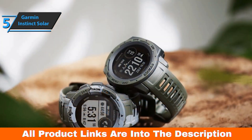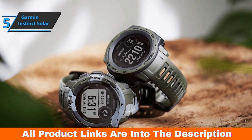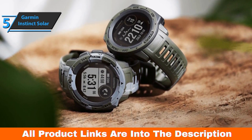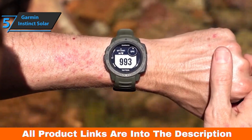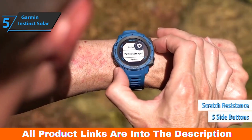As for the straps, they all come with flexible, resistant, and comfortable silicone. The width of all bands is 22 millimeters. The Garmin Instinct Solar comes with a two-part LCD monochrome display with solid resolution. The main screen is 0.9 inches in size, and of course it's not tactile, but is controlled by the five side buttons. It has scratch-resistant power glass protection.